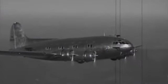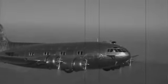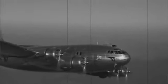Starting with the 307, and right up to today, there's a continuous legacy of introducing great innovations and great revolutions to commercial aviation.